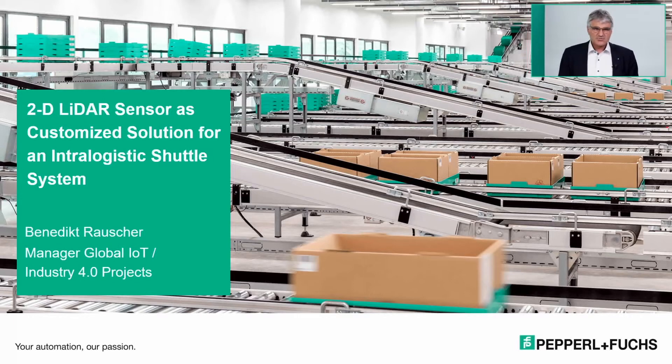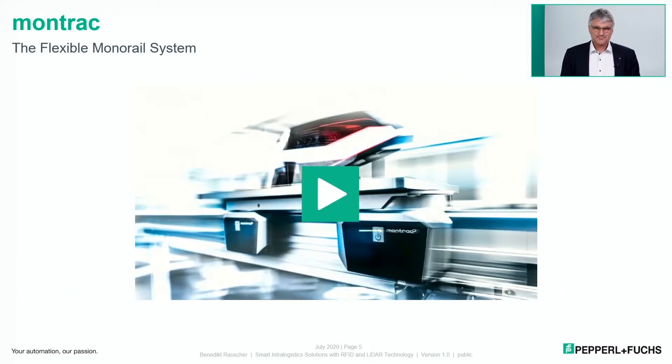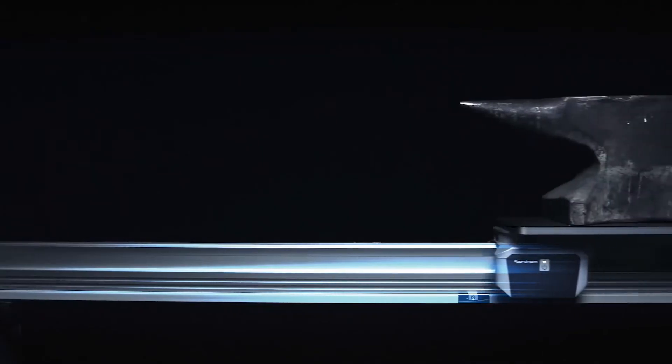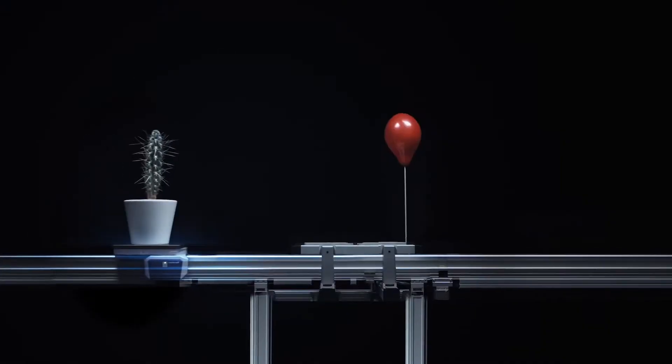Industry 4.0 is also the keyword connecting to our customer, the company Montratec. Montratec is really convinced that Industry 4.0 needs an intra-logistics 4.0 as well. Montratec is a company of about 150 employees located in the Black Forest in southwest Germany, in Niedereschach, with sales locations worldwide, and is permanently developing innovative products like the flexible motorway system Montrac — which runs on a monorail, is very maneuverable, has a payload of 50 kilograms, extremely low power consumption, and accurate positioning.